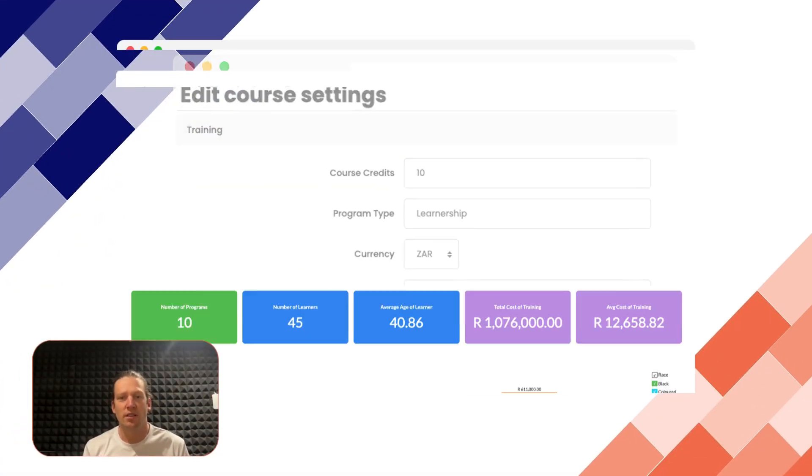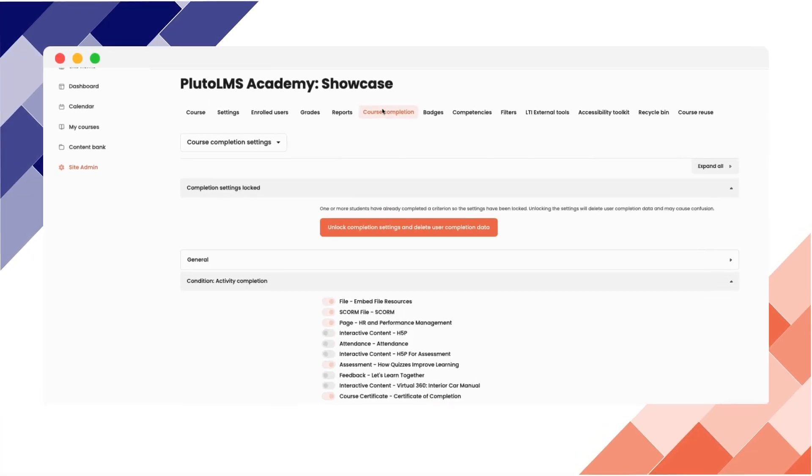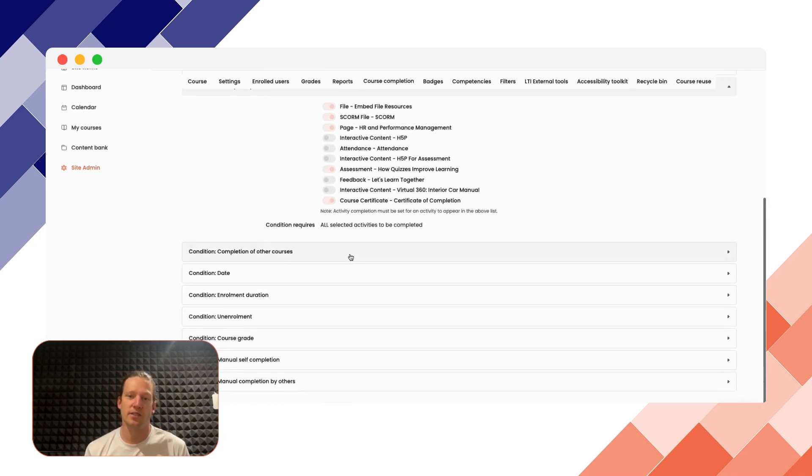Let's talk about the comprehensive features of Pluto LMS designed to streamline and enhance your learning. Easily track and manage training costs so you know exactly where your budget is going. Define clear completion criteria and utilize various enrollment methods to suit your organization's needs.